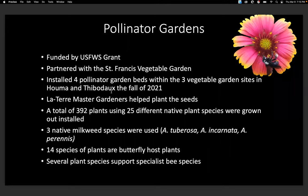We had help from the master gardeners — they helped plant the seeds to grow out the plants for us. We grew a total of 392 plants using 25 different native plant species, including three different native milkweed species: Tuberosa, Incarnata, and Prentice. Fourteen species of plants are butterfly hosts, and several plants support specialist bee species.